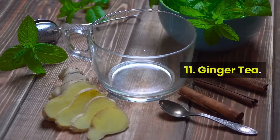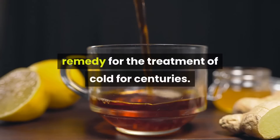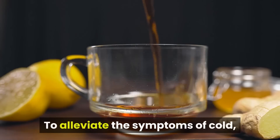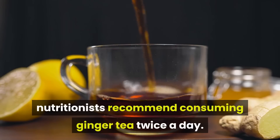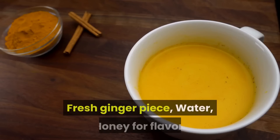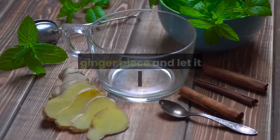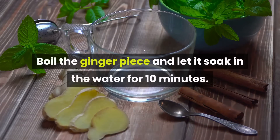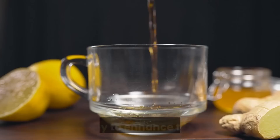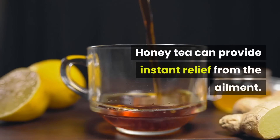11. Ginger Tea. Ginger tea has been a part of the traditional remedy for the treatment of cold for centuries. Nutritionists recommend consuming ginger tea twice a day. Ingredients: fresh ginger piece, water, honey for flavor. Method: boil the ginger piece and let it soak in the water for 10 minutes, strain the water carefully, and add honey to enhance the flavor. Ginger tea can provide instant relief from the ailment.